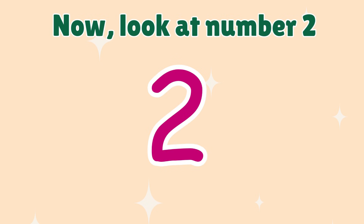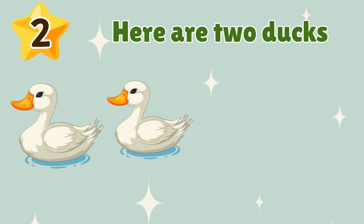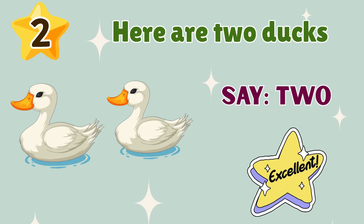2. Now look at number 2. Here are two ducks. Say 2. 2. Excellent.